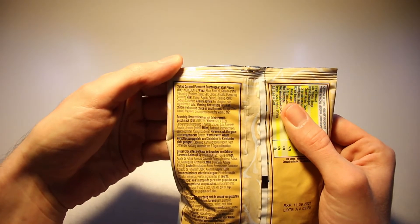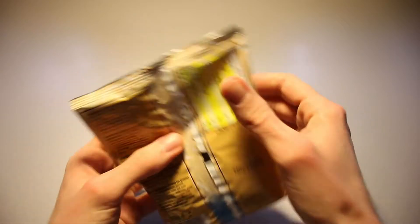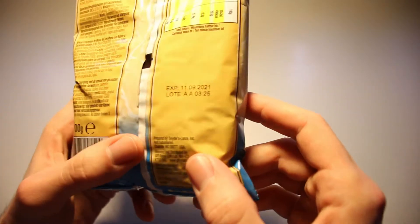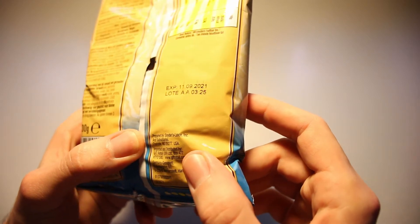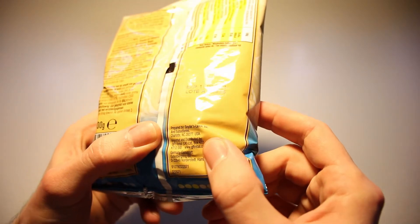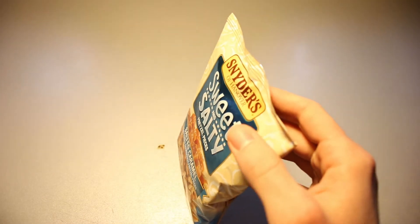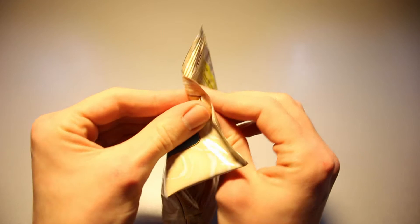Let's take a look at the ingredients list right there. Take a quick look at the nutrition table right there. Are these made? Prepared by Sniders Lands Incorporated and subsidiaries in North Carolina in the USA. Wow, truly international snacks we've got right here.